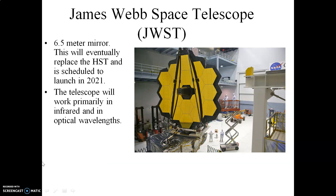The successor to the Hubble Space Telescope has been built. It's called the James Webb Space Telescope. It has a 6.5 meter primary mirror. It's actually going to operate mostly in infrared wavelengths, as opposed to optical wavelengths. It is scheduled to be launched in March of 2021.